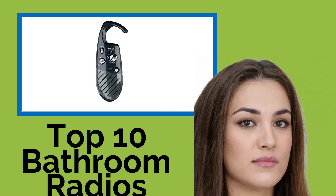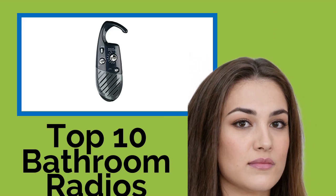Hi, welcome to Best Review Channel. Here are the top 10 bathroom radios of 2021.